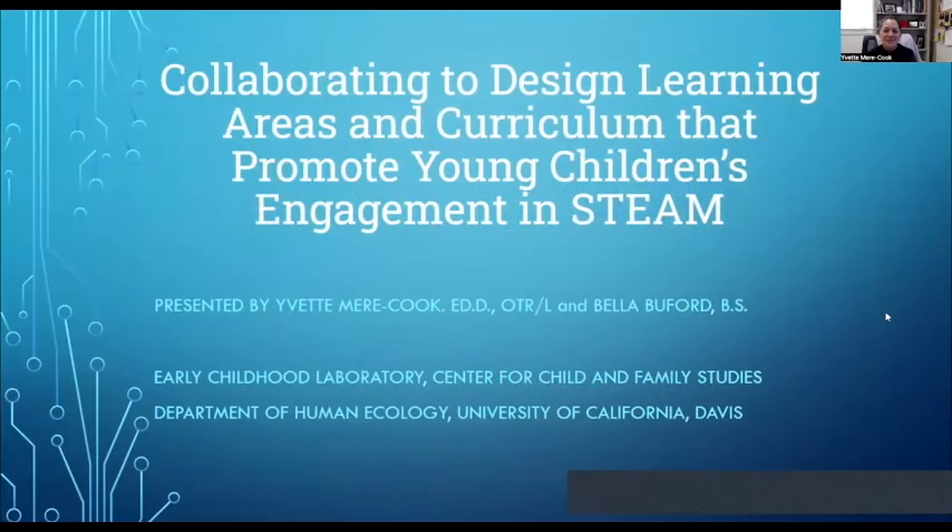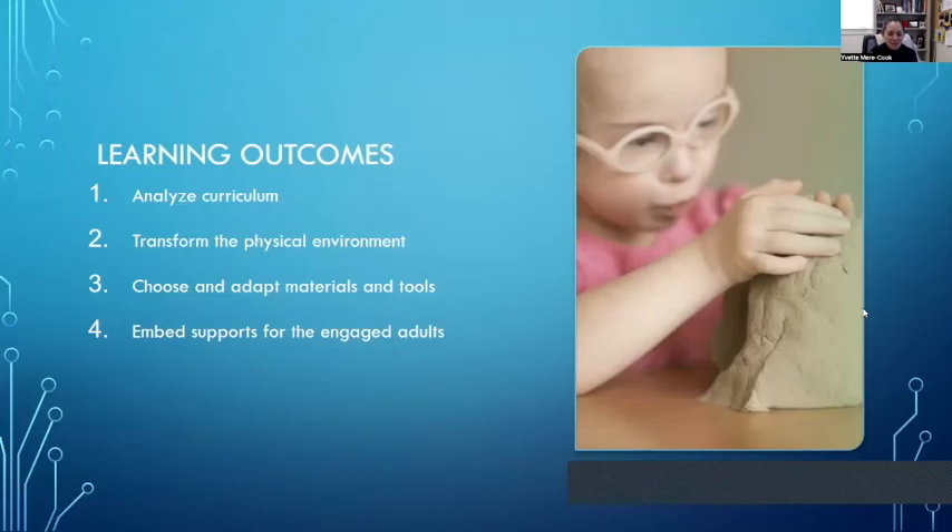Welcome, everyone. Bell and I are really excited to share what we do in our experiences here at the Early Childhood Lab at the University of California in Davis. Today we're going to share with you our process and the questions that we ask ourselves when we redesign our curriculum and our learning spaces for preschool age children. We use a student-centered coaching model. After today, we're hoping you will learn more about how we analyze our curriculum, how we transform the physical environment, the way that we choose and adapt materials and tools, and the supports that we embed for the adults around children as they explore the spaces, explore their curiosities and interests, and engage in STEAM for all learners — those with and without disabilities.